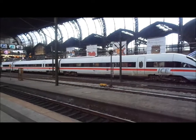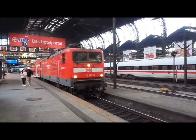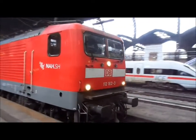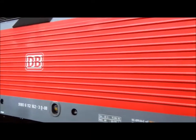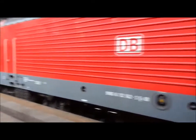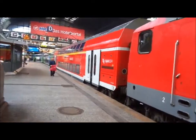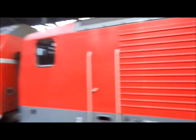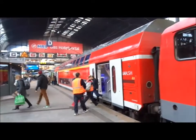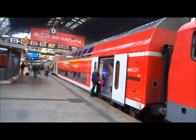What have we got coming in here? A DB 112. I'm going to say that one terminates at Hauptbahnhof. I bet that one is a Hauptbahnhof one. This DB 112 is pulling double-decker coaches. They're so lucky having their double-decker coaches.